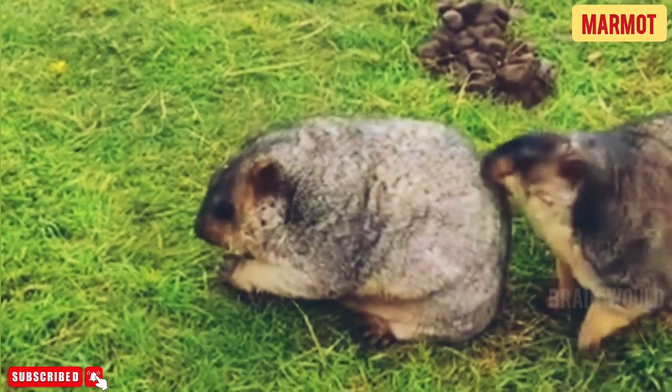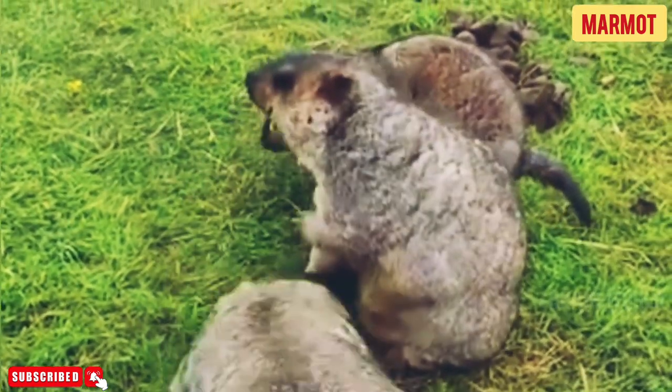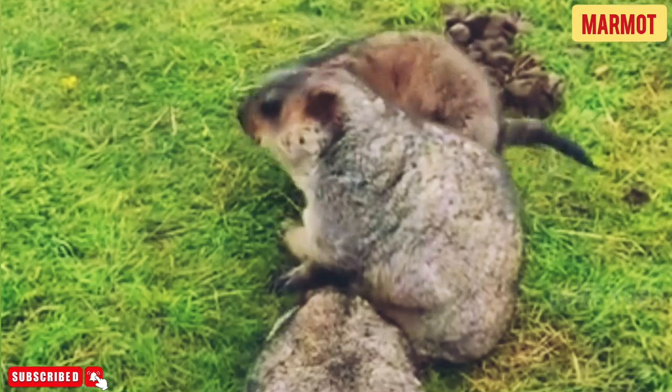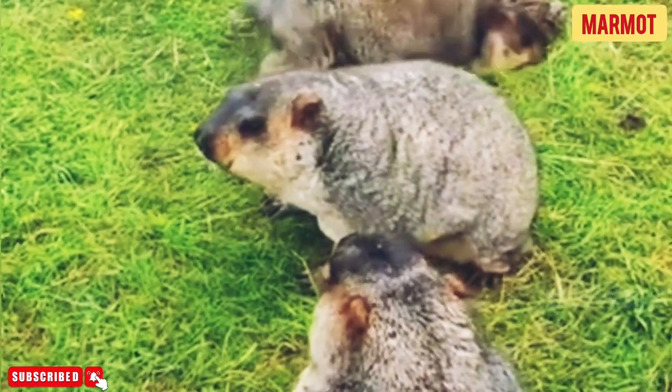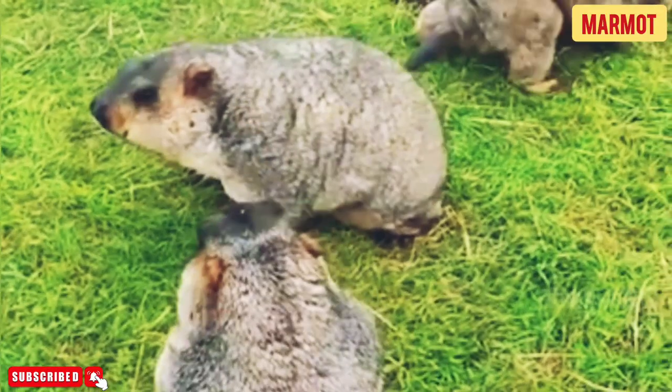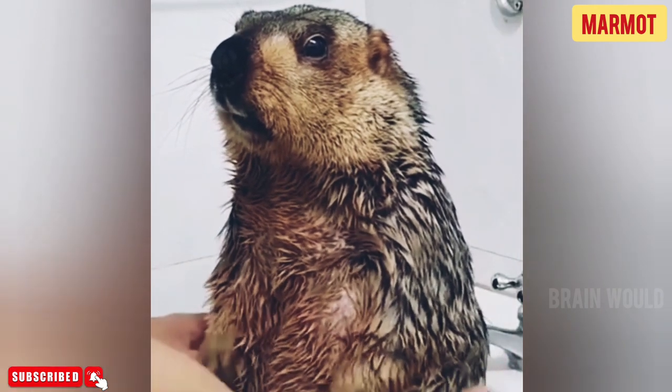Males are territorial and mark their territory with scent to warn other animals away. Marmots from the same colony get along fairly well, but if an animal from another colony enters a strange burrow, there can be fights between the males. They chase and fiercely bite one another over territory.